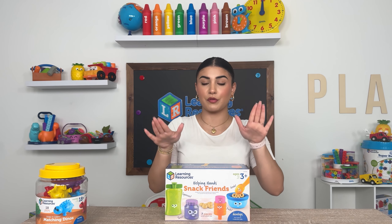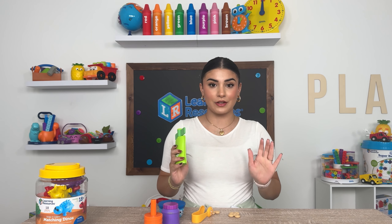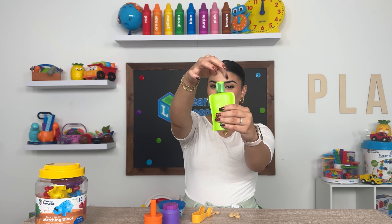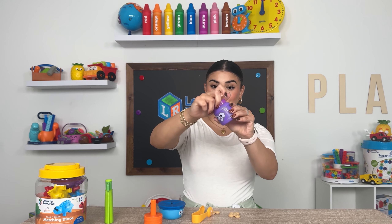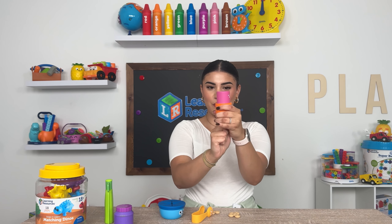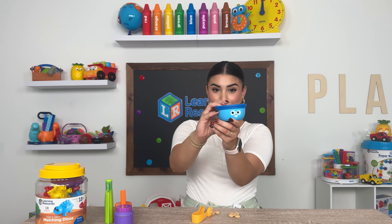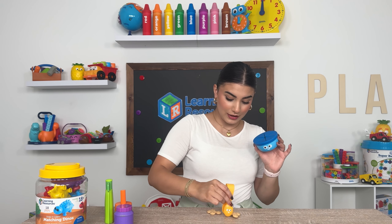The second toy for hand strength is perfect for three-year-olds and above — this is our Helping Hand Snack Friends. This set comes with so many different activities to help with hand strength. There's a little pouch that they have to squeeze and can also twist. There's a jar they have to twist open, which is essential for learning to open jars independently. There's also one they have to push, involving a bit more muscle. This is our cereal bowl — it has a top, plus tongs, so they have to pick up the cereal and push it into the bowl.